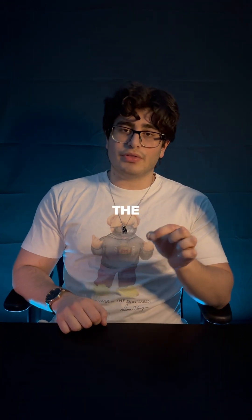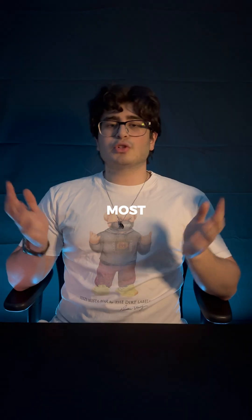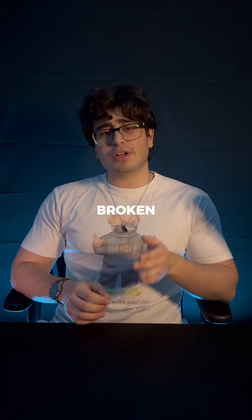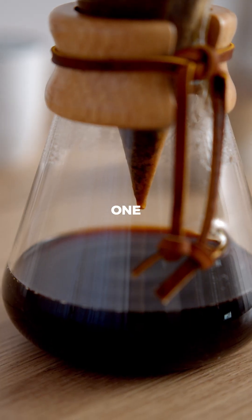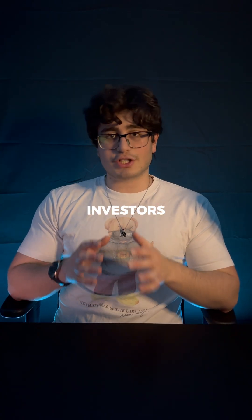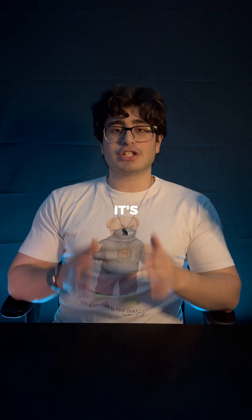If you give me 30 seconds, I'll show you how to build the same algorithmic systems that professional hedge funds use to beat the market. Most crypto investors are using the same broken approach that guarantees they'll buy tops and sell bottoms. But there's one simple filter that professional quant investors use to identify the strongest crypto assets automatically, and it's not what you think.